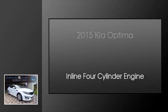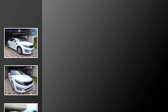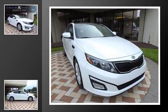This is a 2015 Kia Optima. This four-door sedan has a six-speed automatic transmission and an inline four-cylinder engine.